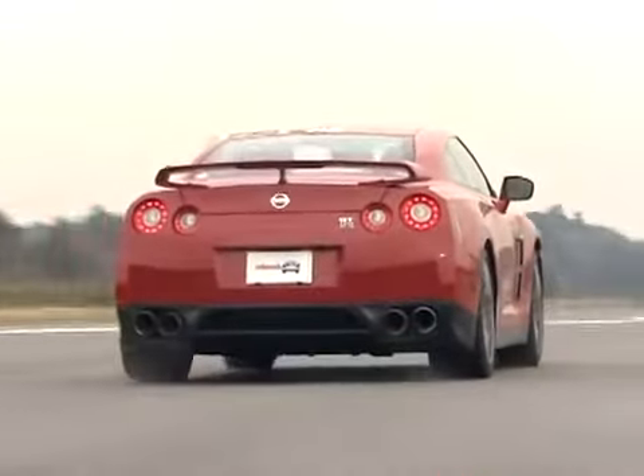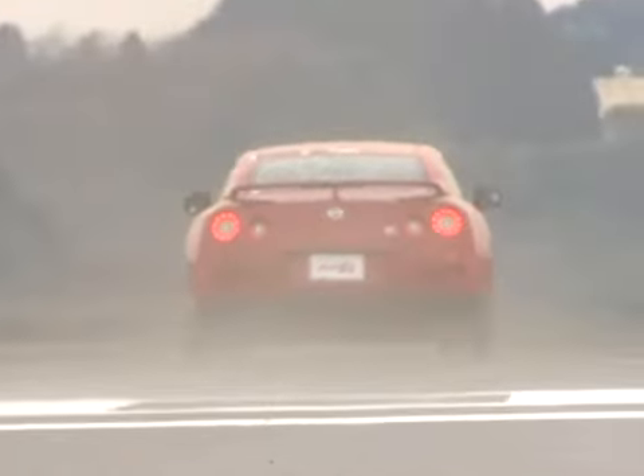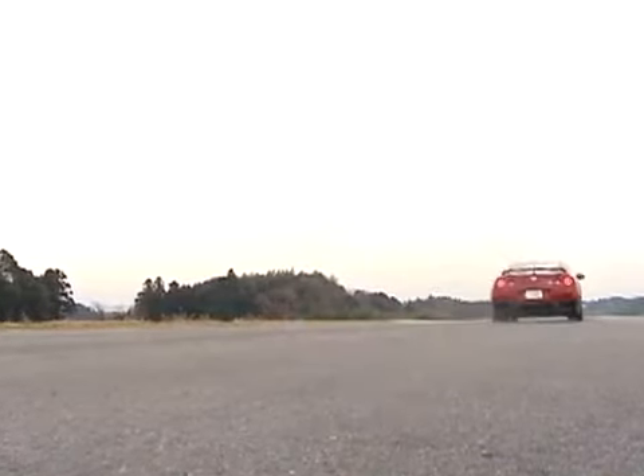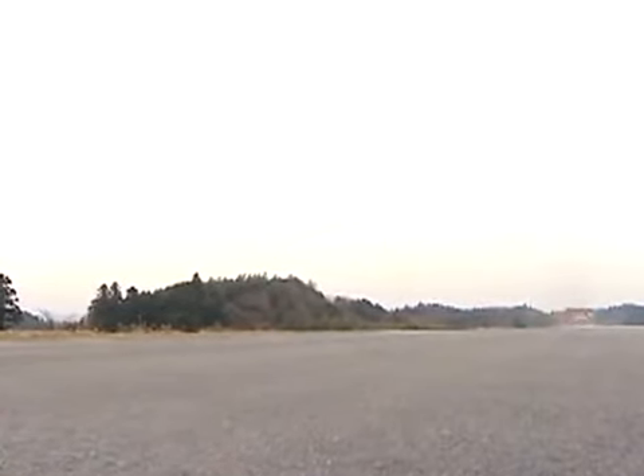With this technique, we beat Nissan's quarter-mile time too, as the GT-R crossed the line in 11.6 seconds at 121 miles per hour. That ties the Porsche 911 Turbo for the quickest quarter-mile time on our books and leaves the Corvette and the Viper in the dust.